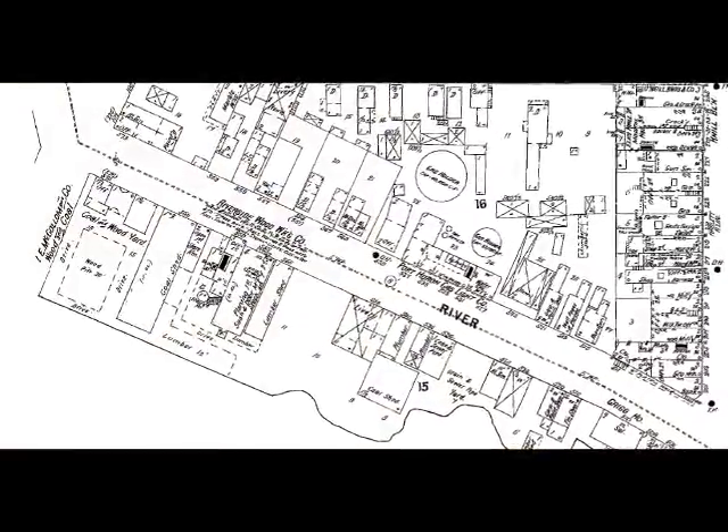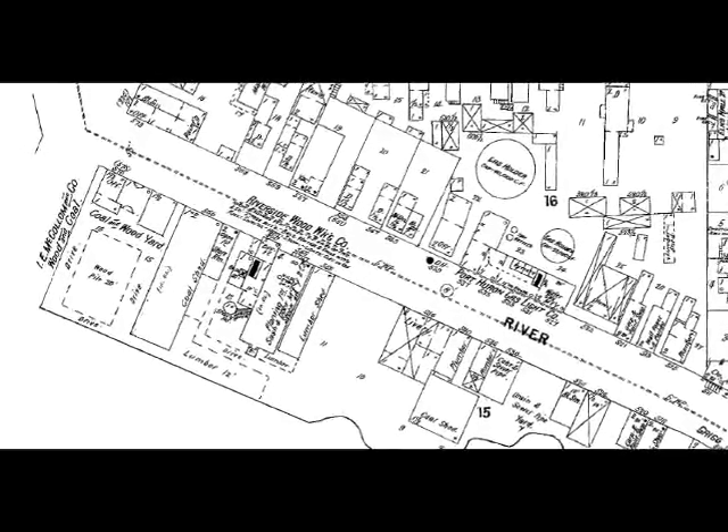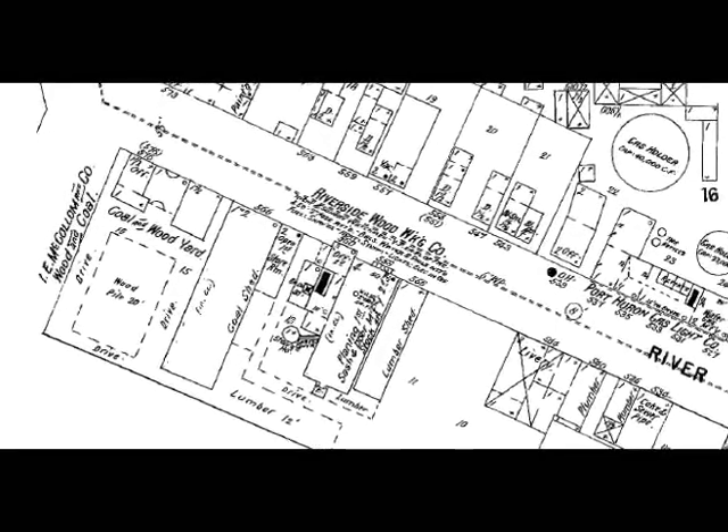In the 1920s it was McCollum Coal Company at that location. It was owned by McCollum all the way back into the 1800s, as you can see from this city map from 1898. It shows the McCollum Coal and Wood Company — so they sold both.